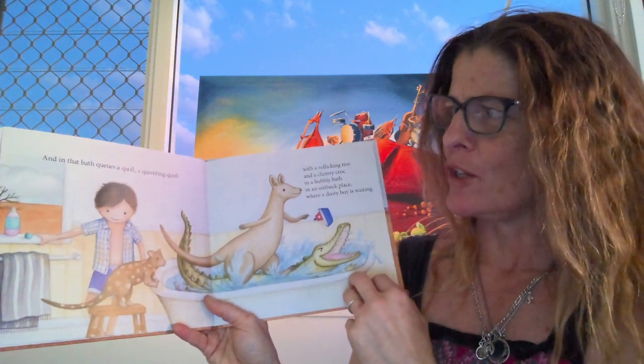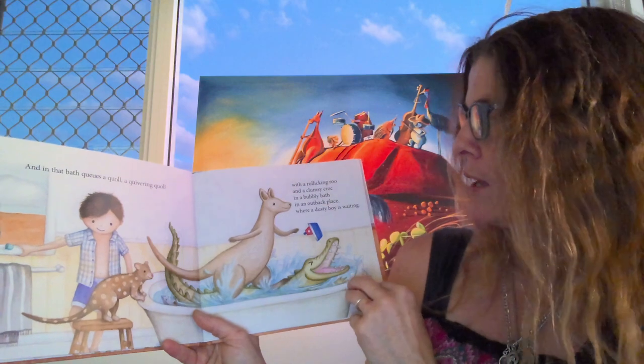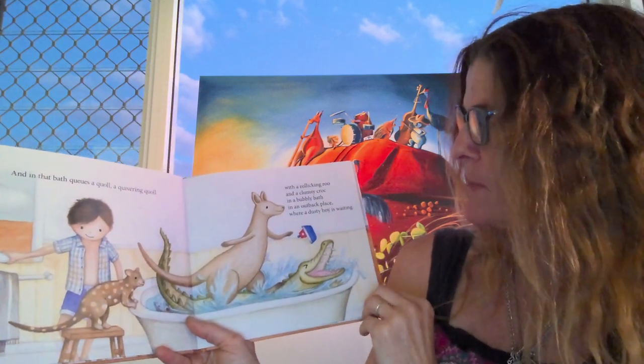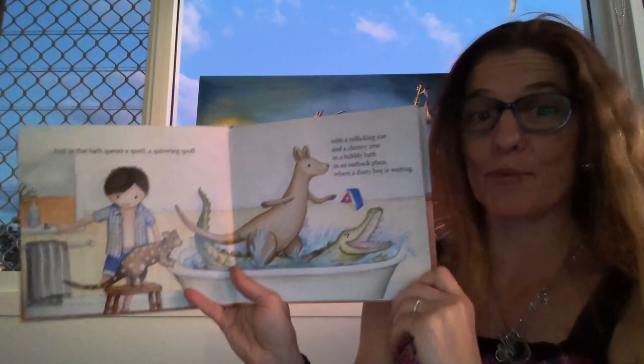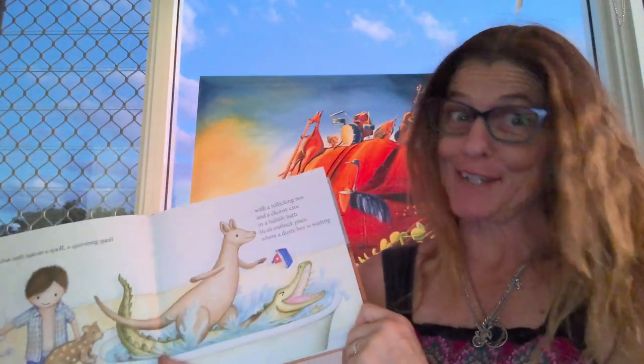And in that bath cues a quoll. A quivering quoll with a rollicking roo and a clumsy croc in a bubbly bath in an outback place where a dusty boy is waiting. Okay, this is a bit of a tongue twister.